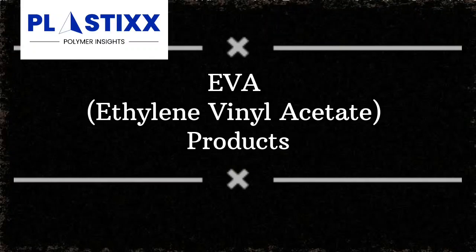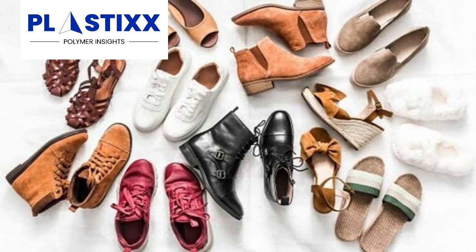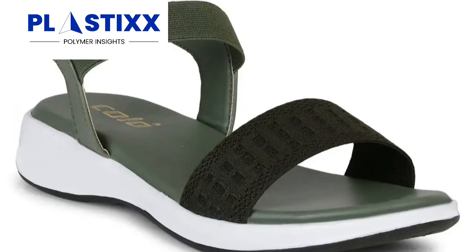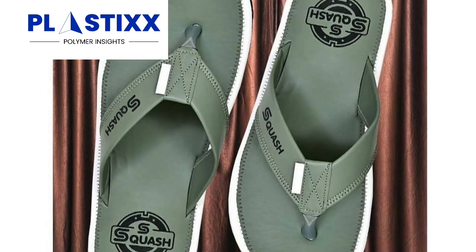EVA — ethylene vinyl acetate — products. EVA is commonly used in the manufacturing of footwear, such as sneakers, sandals, and slippers. It is lightweight, durable, and cushioning, making it an ideal material for shoe soles and midsoles.